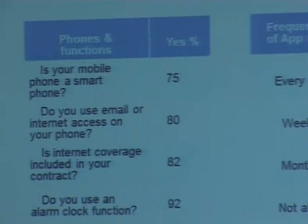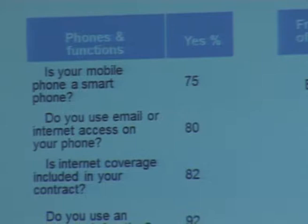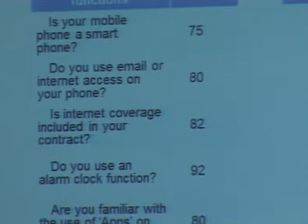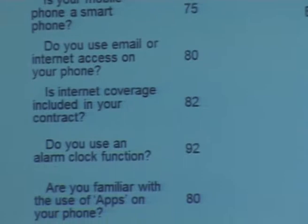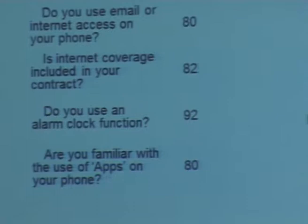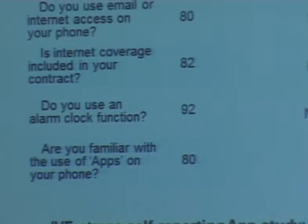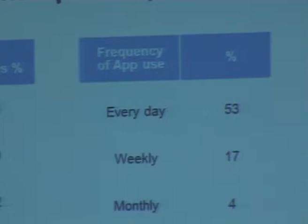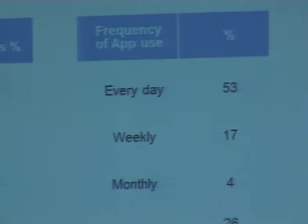We wanted to know whether they used internet coverage — whether it was included in their contract. We asked if they use an alarm clock, since we were going to use that to prompt data collection. And we asked whether they were familiar with the use of apps — around 80% were. If we look at the frequency of app use, it's by no means the case that if you have a smartphone, you use an app every day. 53% use an app every day, 17% weekly, 4% monthly, but a sizable number considered they didn't use any apps on their phone — more than the number who didn't have smartphones.